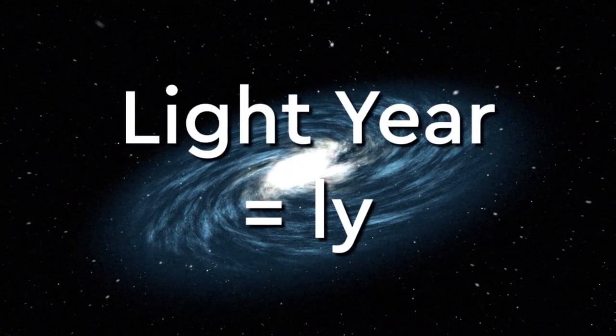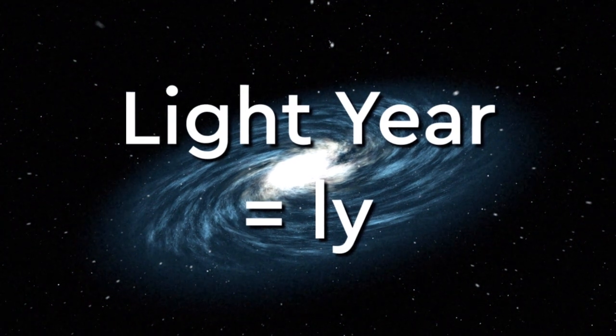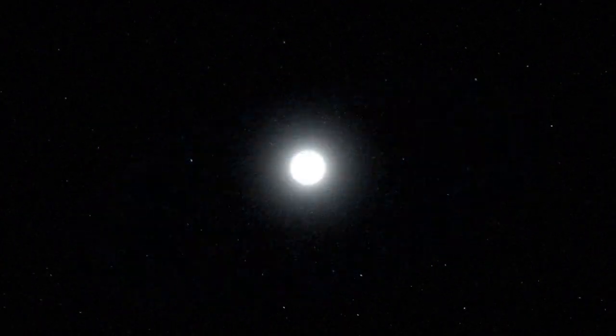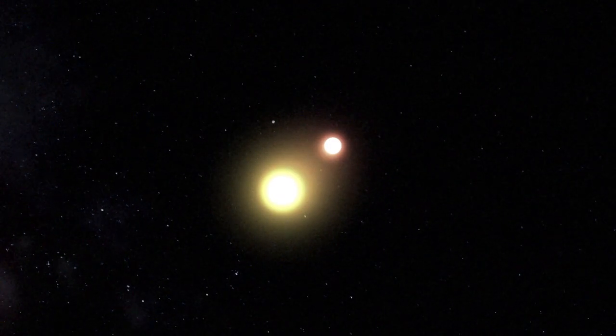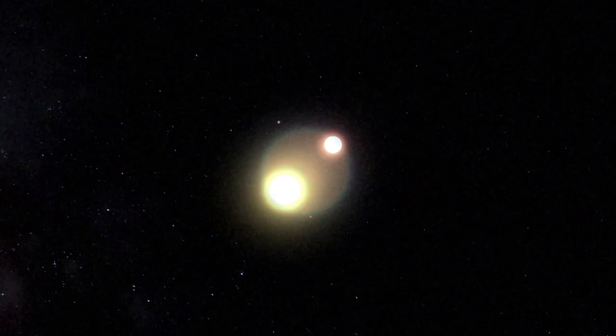A light year is the distance light travels in a year. And now continuing toward the nearest stars: Proxima Centauri, Alpha Centauri, and Sirius.